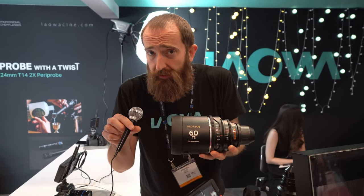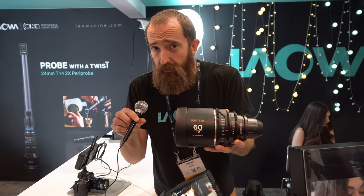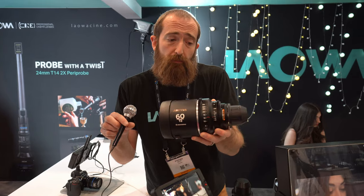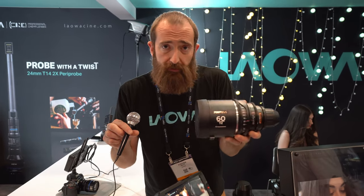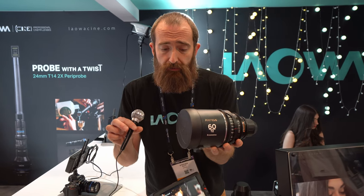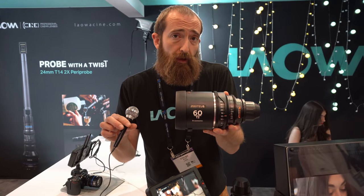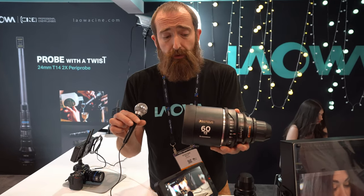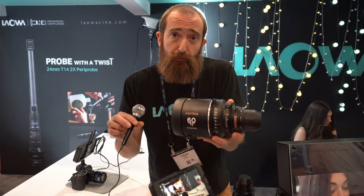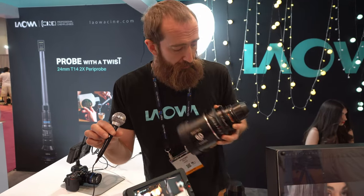This is the Lowa Proteus 2X Anamorphic. We've got four different focal lengths: 35, 45, 60, and 85 millimeter. T2, all of the mod gears lined up evenly — easy to swap out. 114 millimeter front diameter for a matte box, and it has a 105 millimeter filter thread on the front as well.